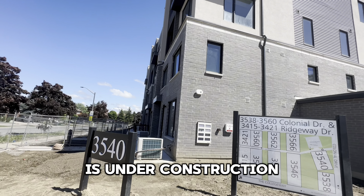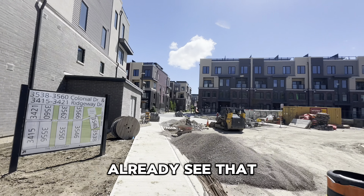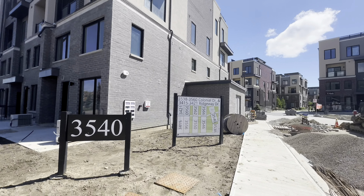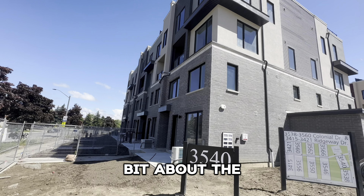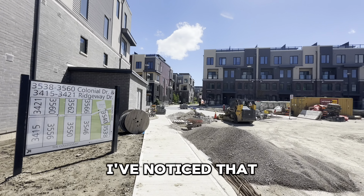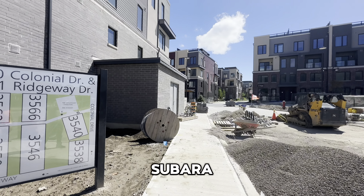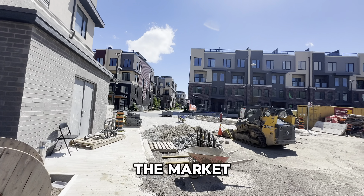From far away, this is the building that's currently under construction and you can already see that it's about 90% almost done. So who is the builder here right now? Let's talk a little bit about the builder. From my research, I've noticed that the builder's name is Subara Homes — a new builder that has entered the market.